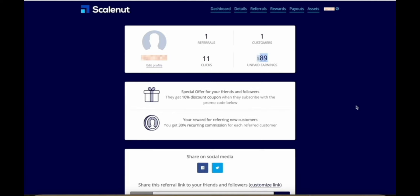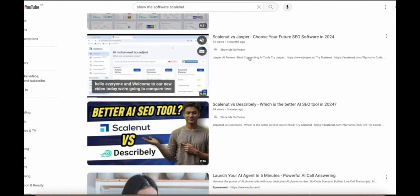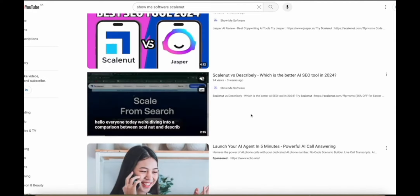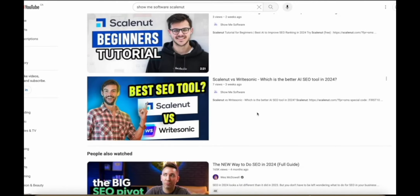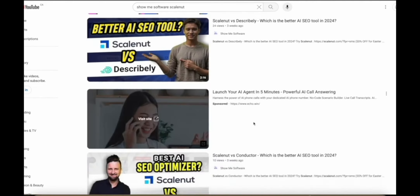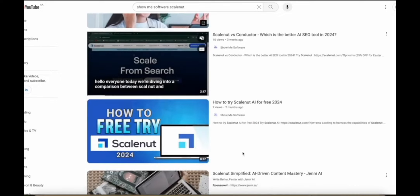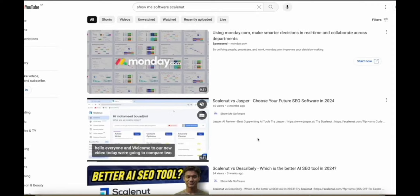$89 might not sound like a lot of money until you look at the videos on my channel that actually led to this result. These are some of the videos I posted — ScaleNut versus Jasper — only 15 views, 24 views, 10 views, 2 views, 3 views, 7 views. I have about 10 or so videos about ScaleNut posted, and mostly they're very short, like 2-minute videos with very, very few views. And that has already made me almost $90 in commissions.